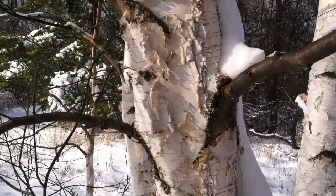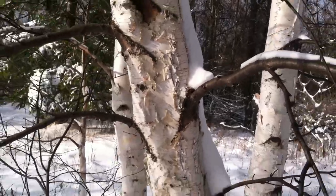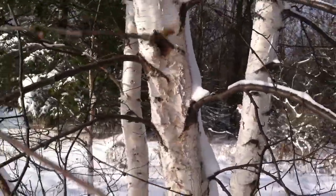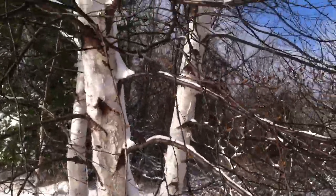River birch also needs a lot of sun, but as the name would suggest, you often see river birch down by streams and rivers. Paper birch you can also see down there, but not quite as frequently.